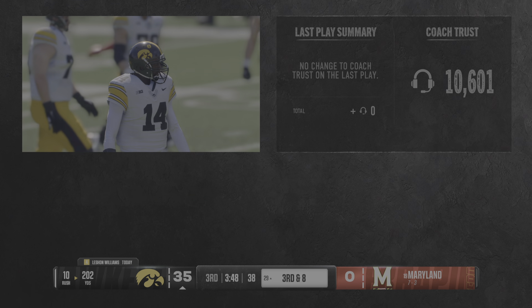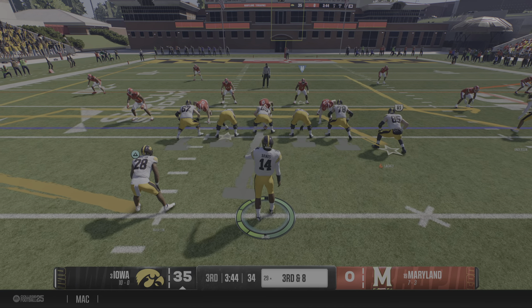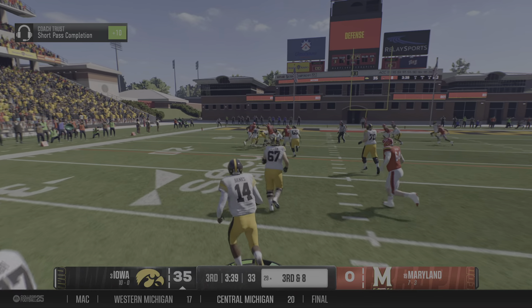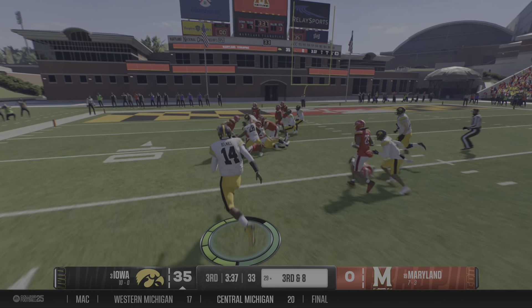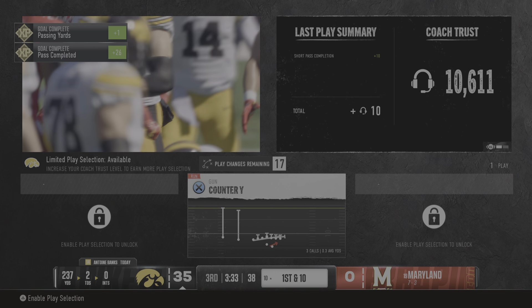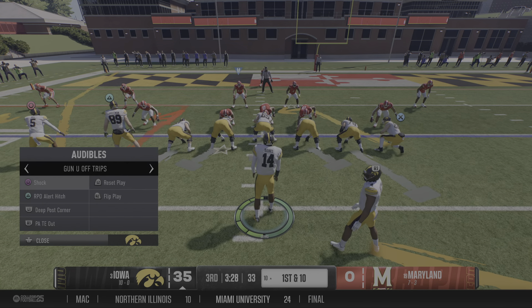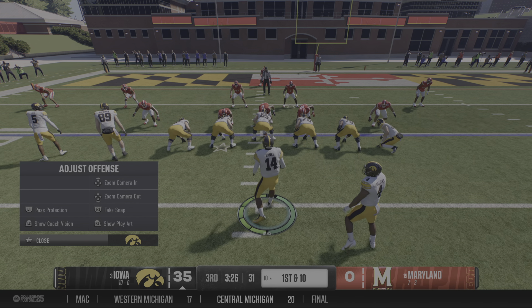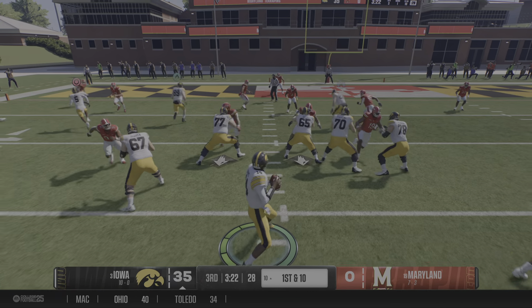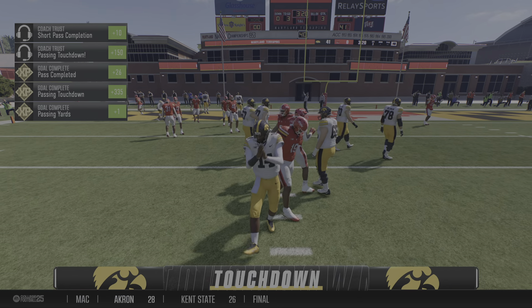That's a nice tackle there by the senior. The offense getting set — this is not where you want to be against this defense, third and long. The pass is complete to the tight end. They bring him down, but that's a solid gain on the play. For this offensive line, you've got to tip your cap — they've done everything you would ask of them in taking care of this quarterback. Walking with that lead, you know the pressure's coming, and they deliver. Caught near the goal line. Touchdown, Iowa.